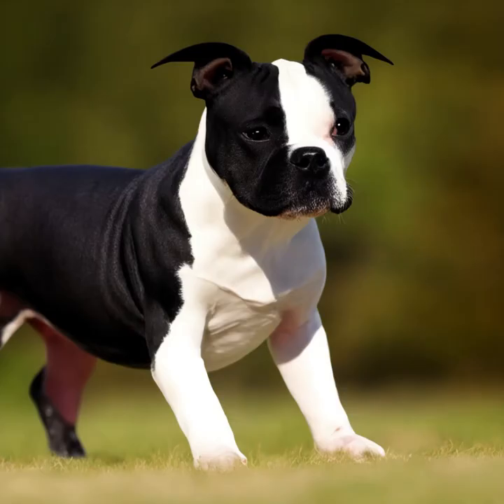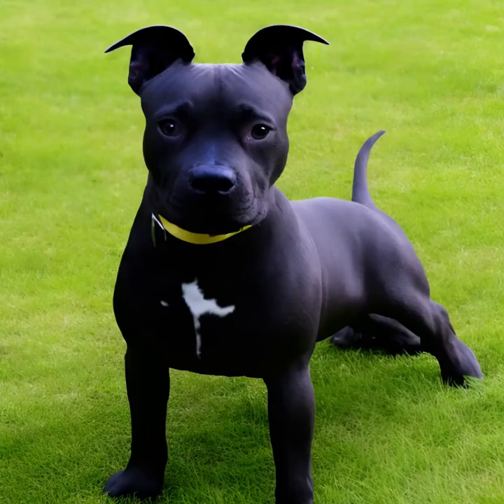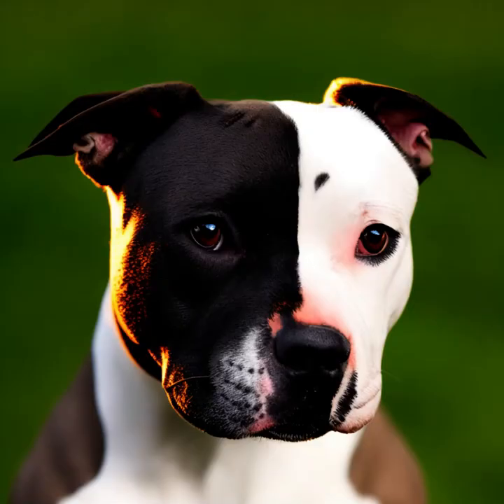Responsible ownership and proper training are key to ensuring a happy and well-behaved dog. If you are considering getting a Staffordshire Bull Terrier, it's crucial to research breeders carefully, spend time with the dog before making a decision, and be prepared to invest time and effort into their training, socialization, and care.